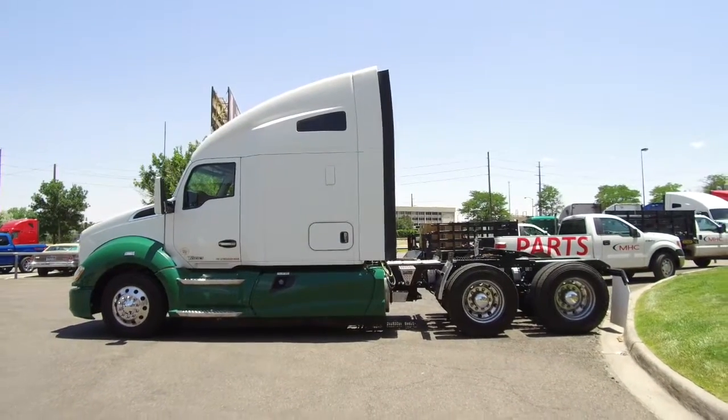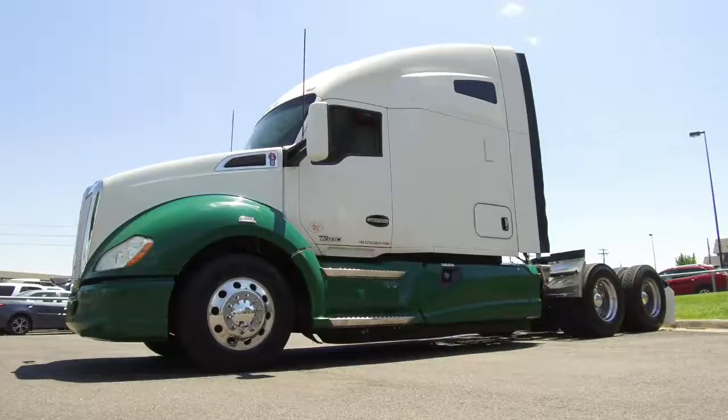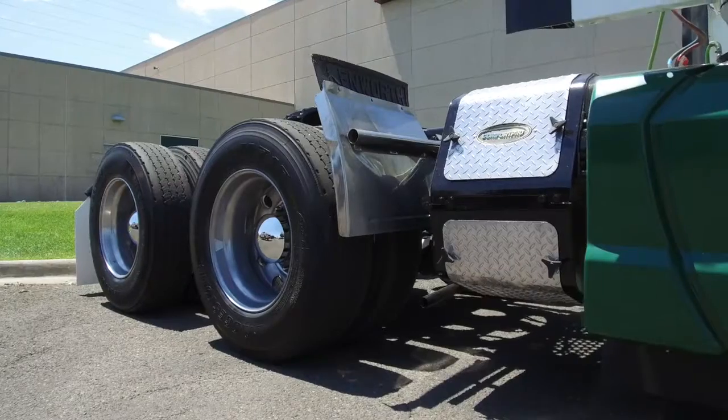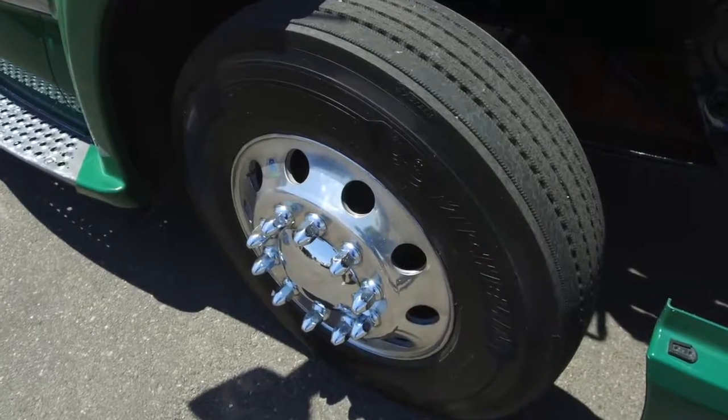This is a 450 horsepower, 10 speed, 76 inch raised roof double bunk. The green and white paint job is unique and gives this truck some extra appeal. It sits at 593,000 on the miles. Let's get to your drive tires — they are 22.5 Low Pros on the front and rear with all aluminum wheels.